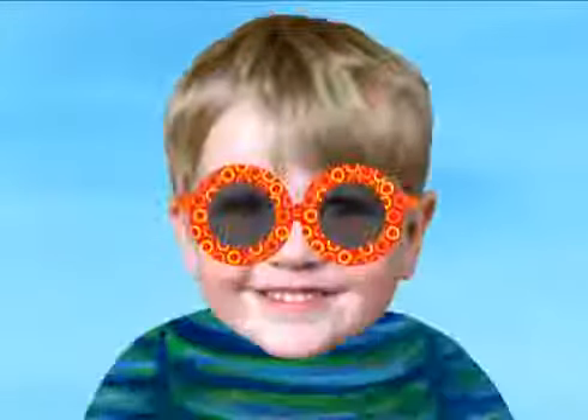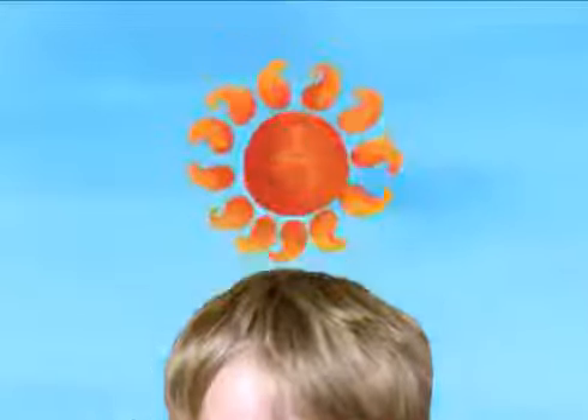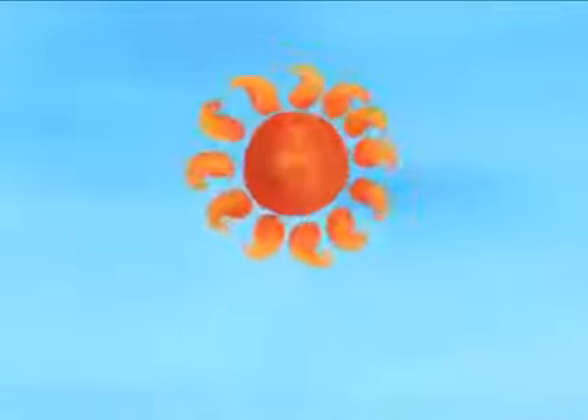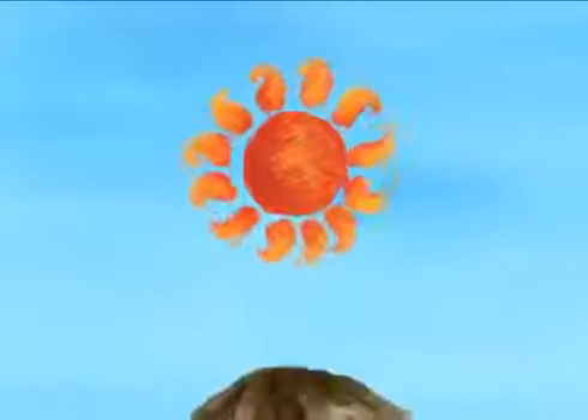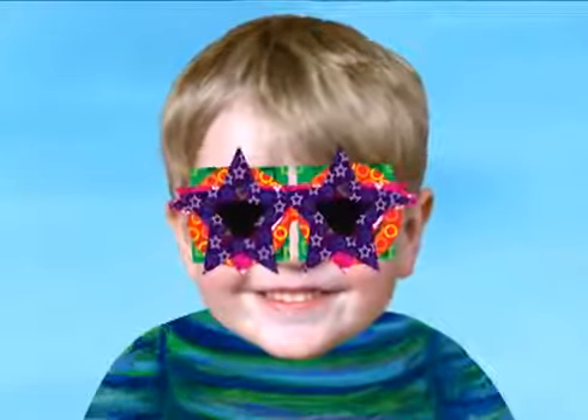Squares, circles, triangles, stars. Which glasses look the best? All of them. The next letter is T.